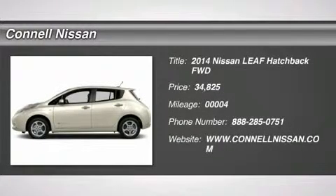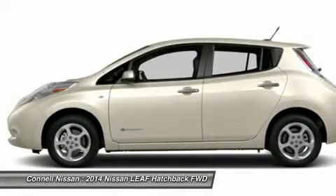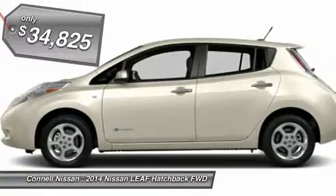Connell Nissan is honored to present a wonderful example of pure vehicle design. This 2014 Nissan Leaf SV only has 4 miles on it and could potentially be the vehicle of your dreams.